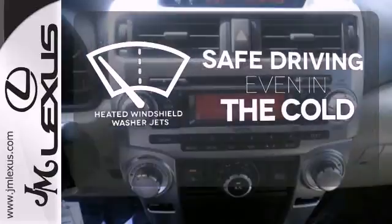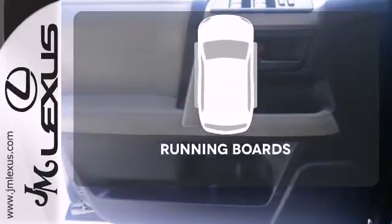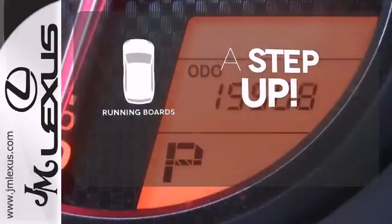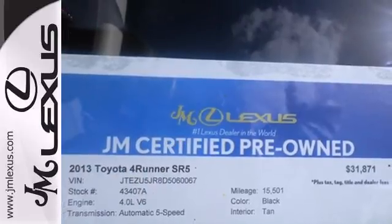Driving in cold weather is a little safer with the heated windshield washer jets. Going for a climb is now reserved for your hikes thanks to the running boards. On road or off, this SUV is ready to go wherever you want to take it. Come check it out today.